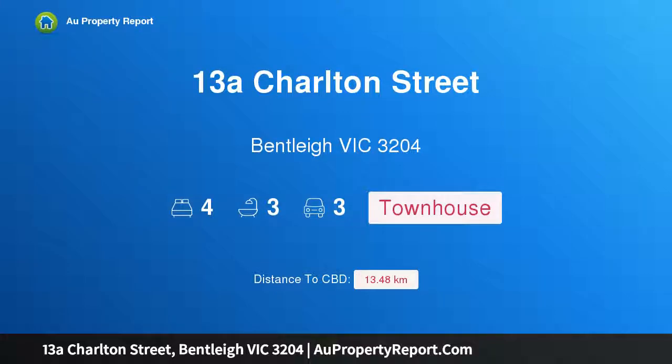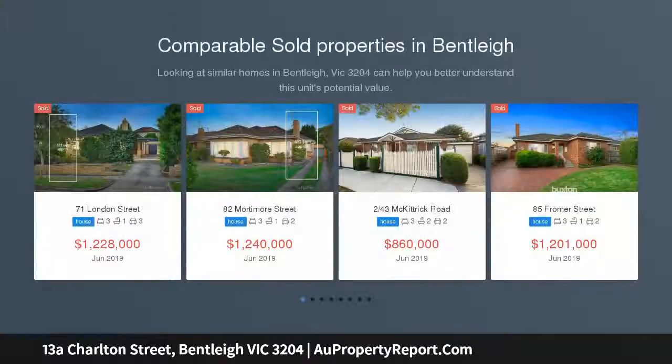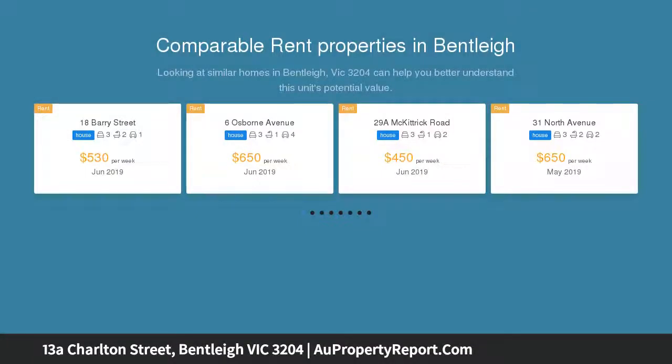Hi, I am glad to introduce Property 13A Charlton Street, Bentley Victoria, 3204. Luxurious 21st century innovation, architectural ingenuity and energy-efficient expertise come together in this remarkable new 4-bedroom, 3.5-bathroom parkside sensation.